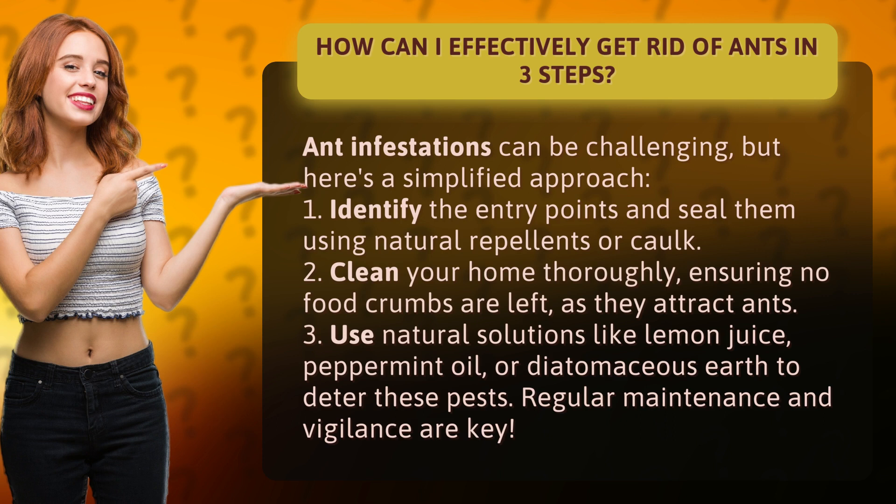1. Identify the entry points and seal them using natural repellents or caulk. 2. Clean your home thoroughly, ensuring no food crumbs are left, as they attract ants.